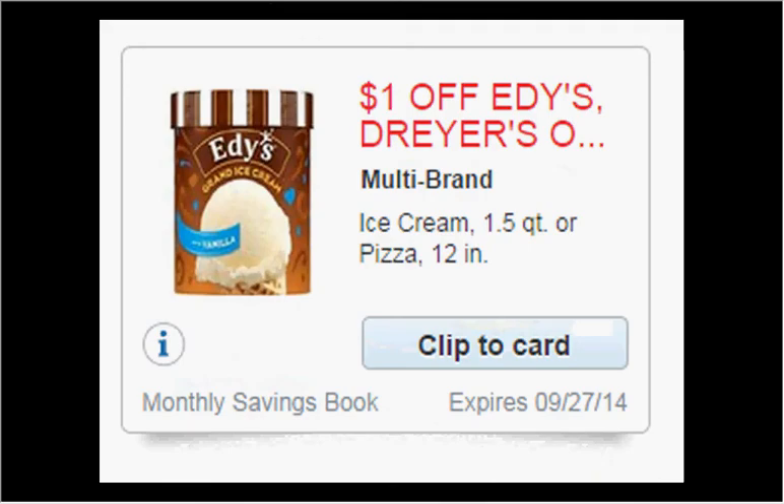This one may be regional — it depends on what ice cream is on sale in your circular for your area. Some areas have Edie's ice cream on sale for $2.50, and there's a monthly book coupon for a dollar off too. So if you bought two and used the coupon, you'd pay $2.00 for each one.